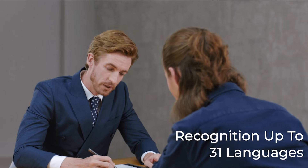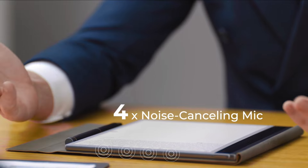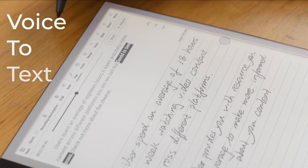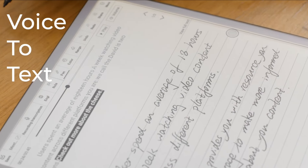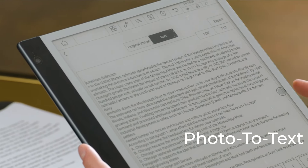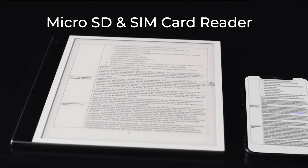BigMe's self-developed intelligent voice management system smoothly handles any multi-language environment. Using four microphones, multi-person automatic segmentation, and voice recognition translation, InkNote Color can record transcriptions and playback recording. BigMe's rear camera can scan papers to PDF and TXT that you can add annotations to and upload to mobile or laptop for viewing at any time.